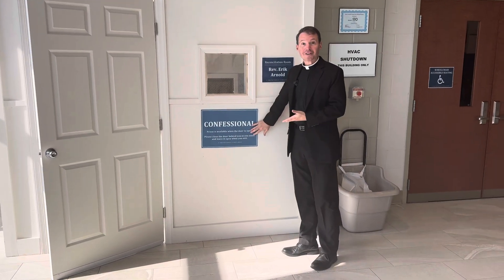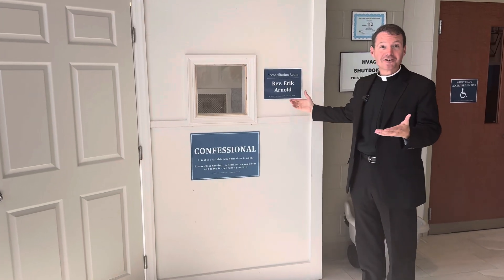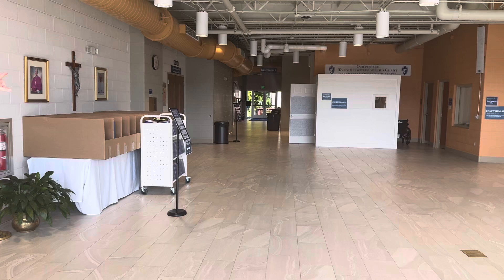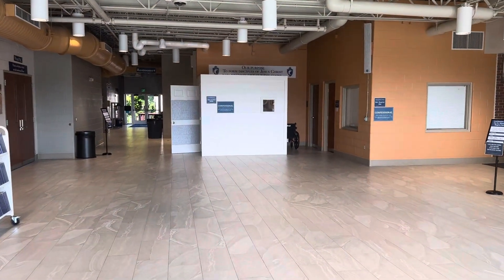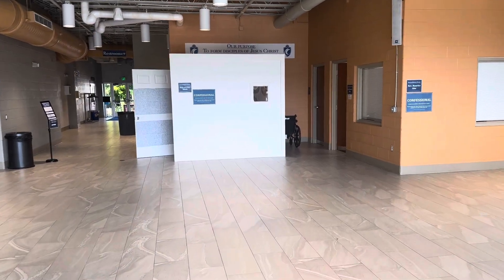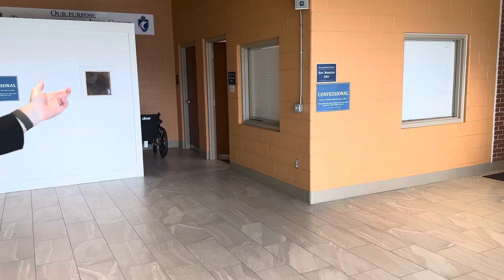Each confessional is labeled — this one is Fr. Eric Arnold's confessional. The other two are up this way: Fr. Jeremy's is the other freestanding new white reconciliation room, and Fr. Maurice's is right next door in one of our former offices. So three confessional rooms.